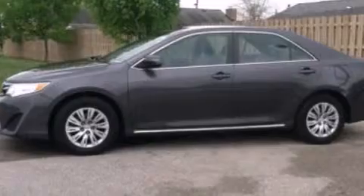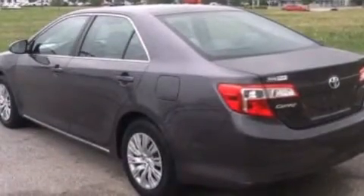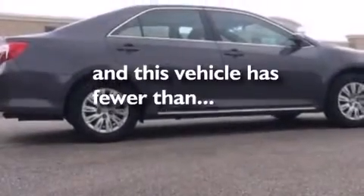Features include a low tire pressure indicator, traction control and stability control systems, cruise control, a six speaker audio system, 12 volt power outlets, front side impact airbags, air conditioning, a split folding rear seat, a rear window defroster, and this vehicle has less than 38,000 miles.